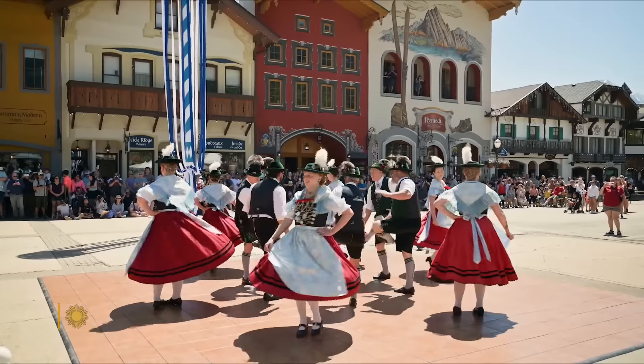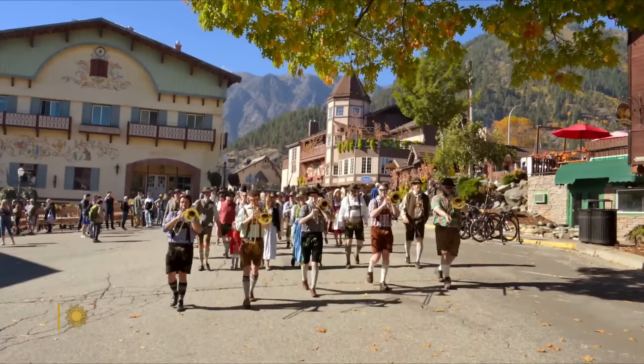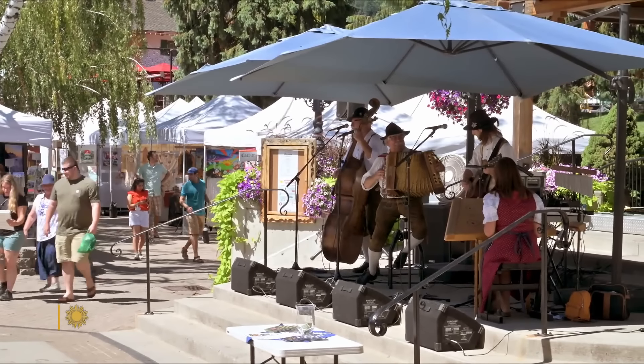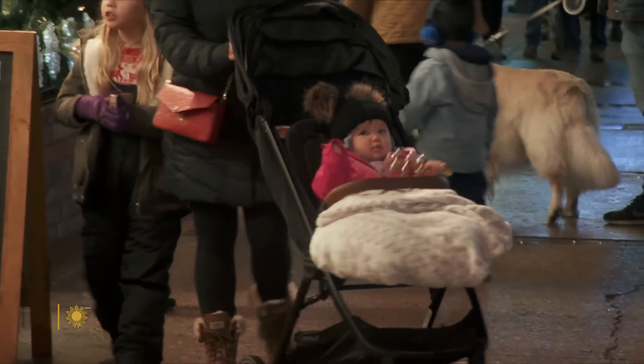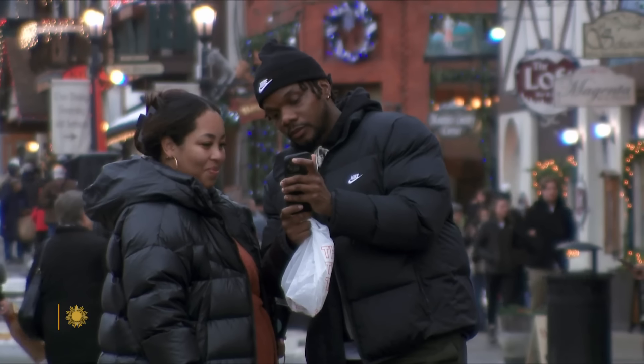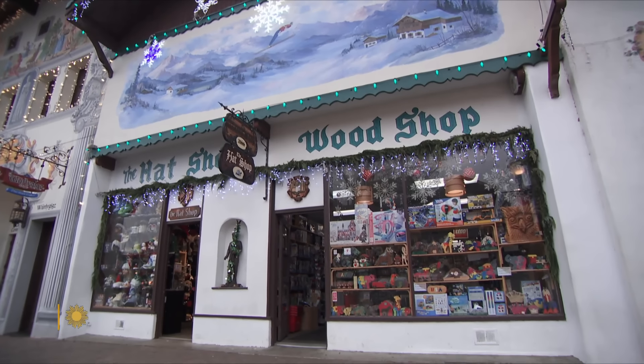And it's not just at Christmas. In fact, the town's Bavarian theme brings tourists all year round. Last year, over 3 million people visited Leavenworth, and many of them stopped by Kevin Rieke's store right on Front Street.